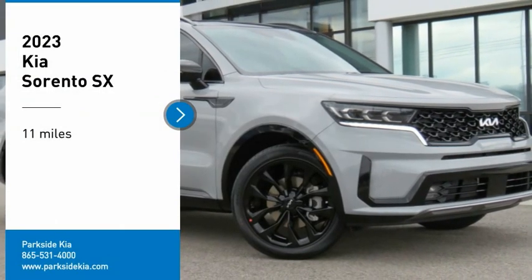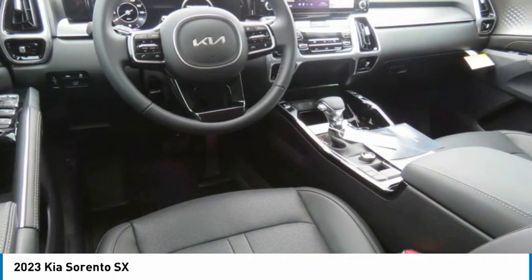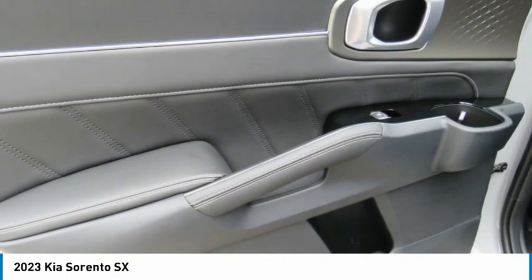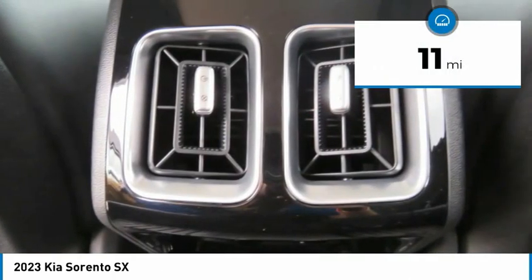Looking for the right vehicle? Check out the 2023 Sorento. The Kia Sorento is a comfortable riding, powerful, compact SUV loaded with impressive standard features. Take one look at its stylish, sleek design and you'll want to cross over to a Sorento. This vehicle has less than 100 miles.